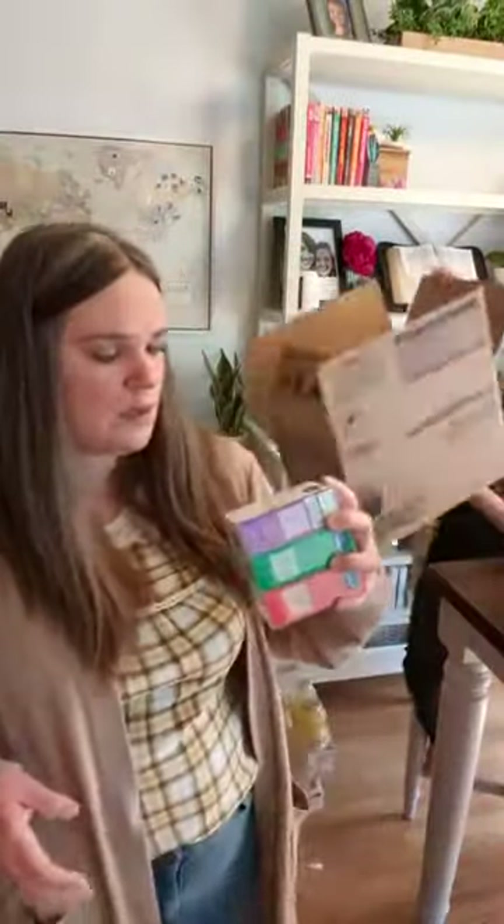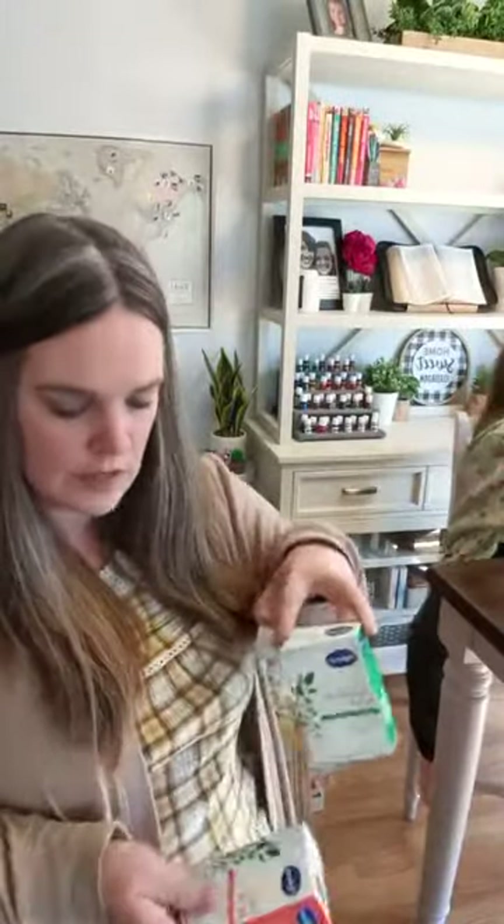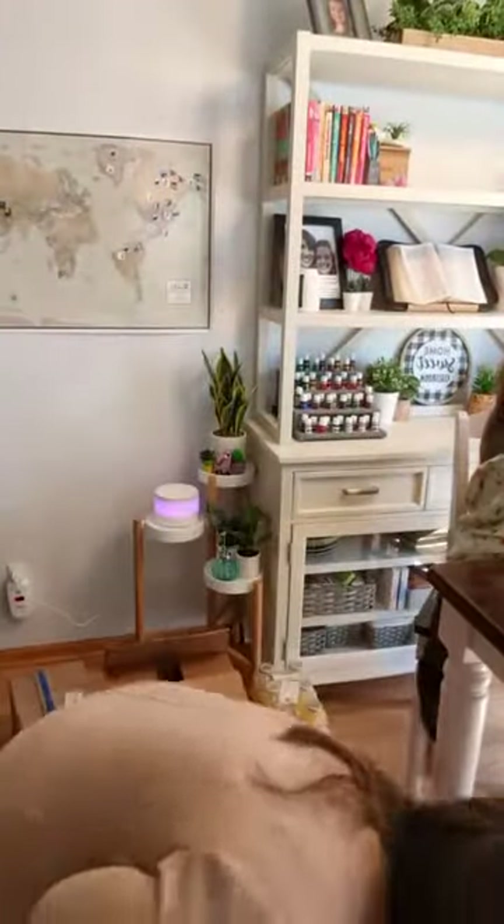I got some homeopathic remedies from the Highlands brand: migraine relief, headache relief, and pain relief. One of these said they weren't going to ship.